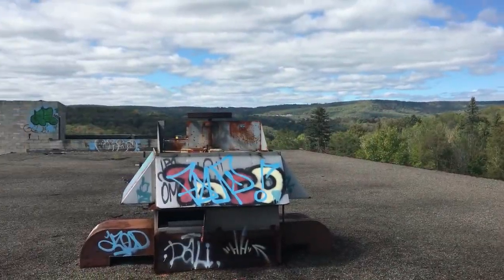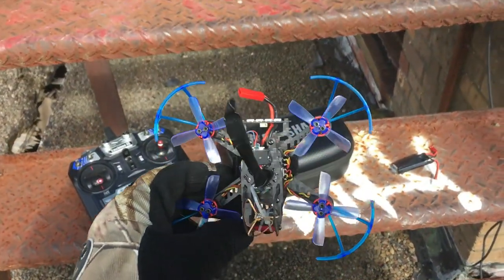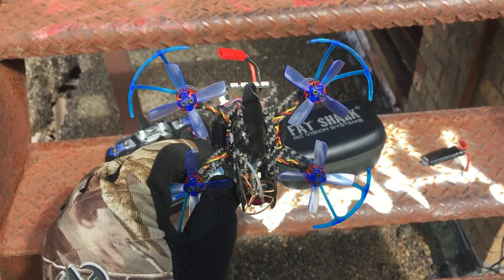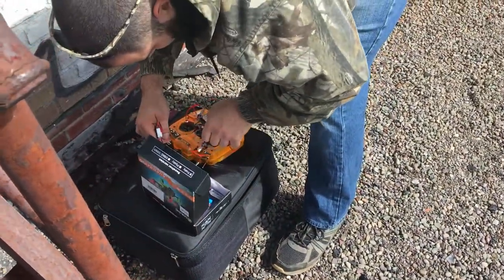So we're up here on the roof and we decided we're going to do a little flying. Brought the Aurora 100. I'm going to be trying out these new props that I got — these four-blade props. Supposed to be a little bit better than the stock props, so we'll check them out and see how they fly. Matt's gearing up over there with his.